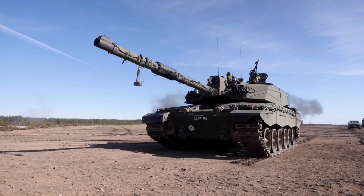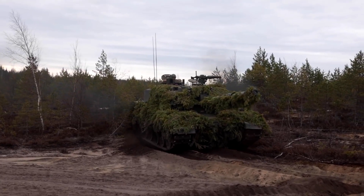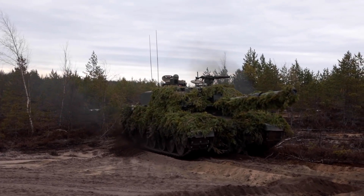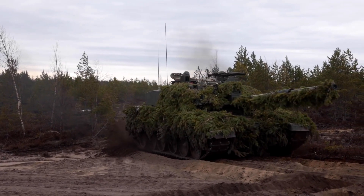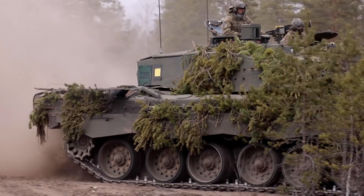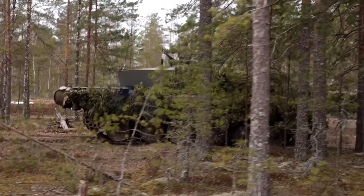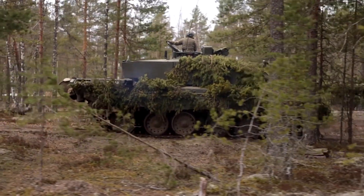The commander has a roof-mounted, SAGEM-stabilized sight, which is similar to that installed on the French Giat Industries' Leclerc main battle tank. It gives full 360-degree capability without having to move the turret. This has a magnification of 3.2 and 10.5 times in the day mode and also has a laser rangefinder.